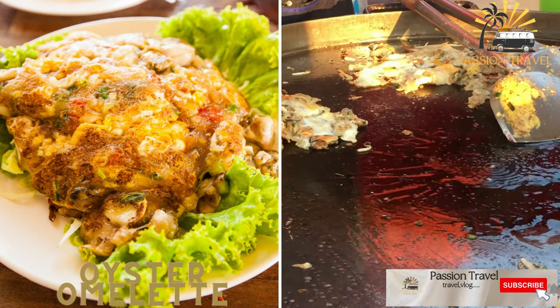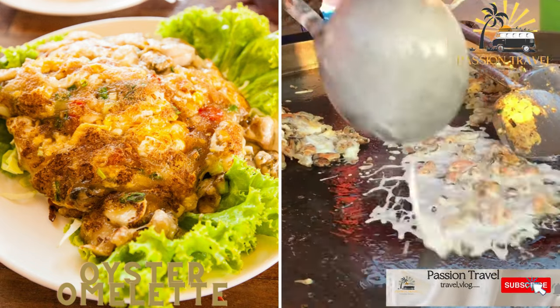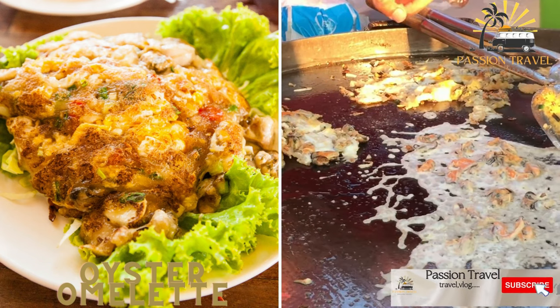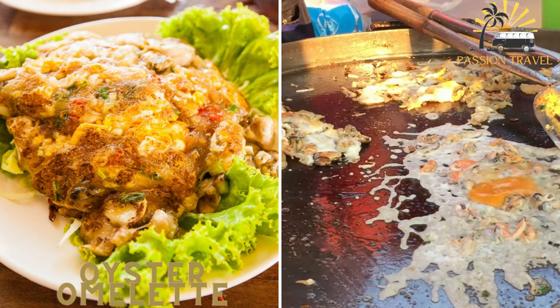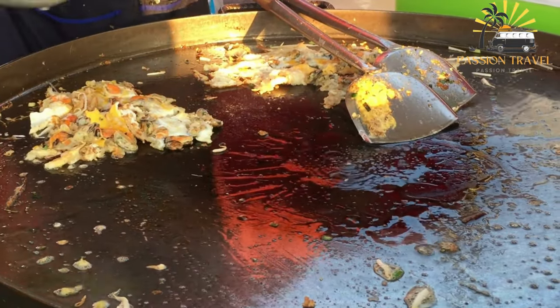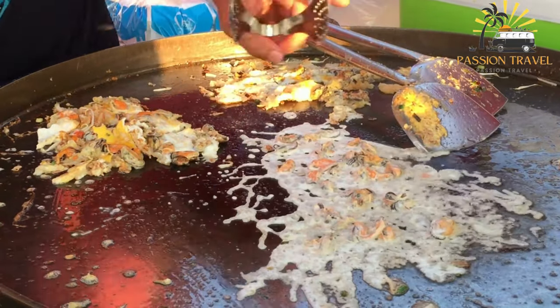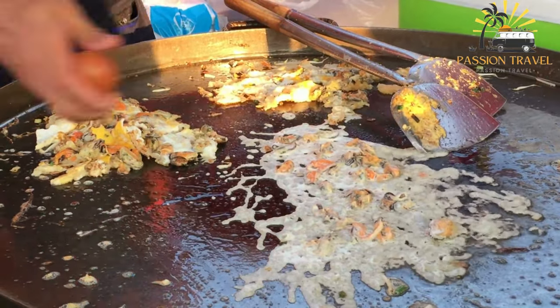Oyster Omelette. This savory omelette is made with eggs, oysters, and a starchy batter that is pan-fried until crispy. It's often served with a sweet and sour sauce. Oyster omelette is a popular Taiwanese dish made with eggs, oysters, and other ingredients such as potato starch, garlic, scallions, and chili sauce.